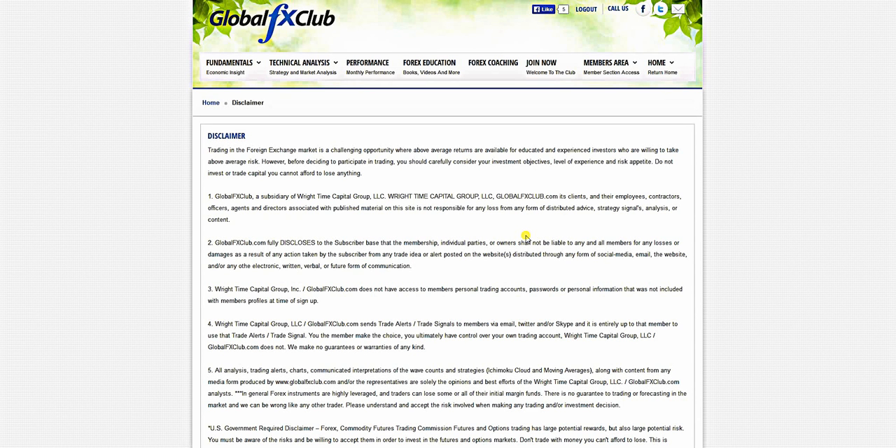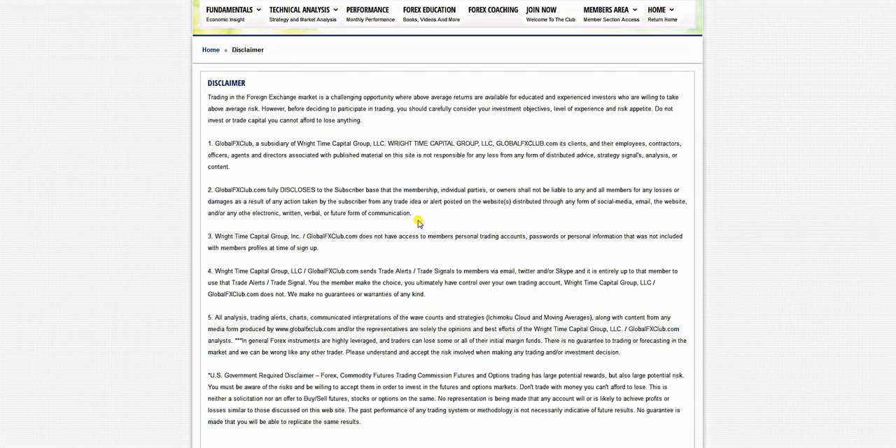Hello everybody, today is Saturday, July the 26th, 2014. My name is Michael Wright and this is the Weekend Elliott Wave video. Just before going forward, please do pause the recording and read over the risk disclaimer.